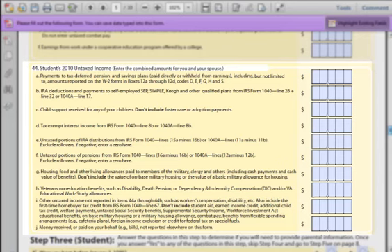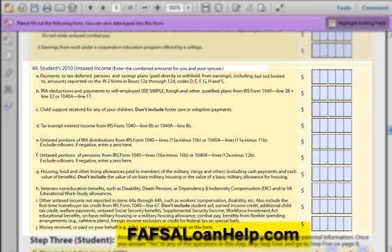Part B: IRA deductions and payments is talking about money you may have set aside in a retirement account which is technically pre-tax. This info will show up on your tax forms. If none of these terms sound familiar, don't worry — a large portion of people have not put money into a pension or IRA account. But if you are looking to start saving for the future, check out FAFSALoanHelp.com for a list of recommended retirement planners and accounts. Starting to save early in life is a huge advantage.